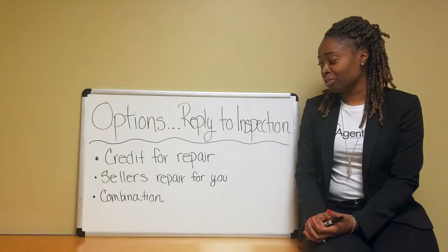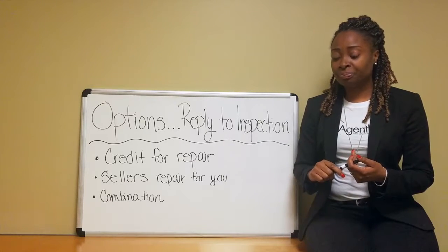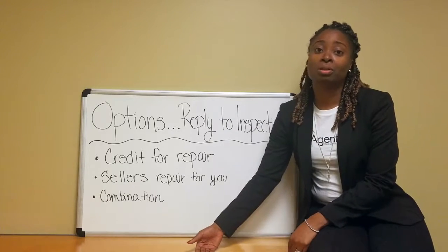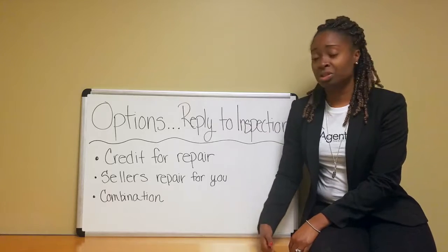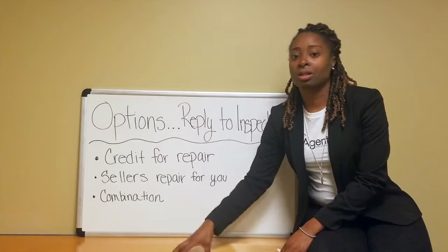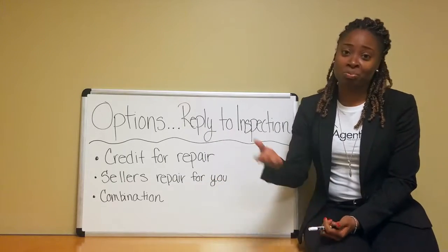So the seller makes the repair for you — there are a couple of different ways you can handle that. You could request the seller use a specific contractor to do the job. Of course, there'll probably be some quotes involved, but you can suggest: yes, I'll let you do the repair — can you use this roofer, this electrician, this particular person? A lot of times they have their own people, so it's a part of negotiation.